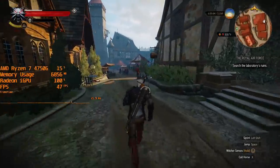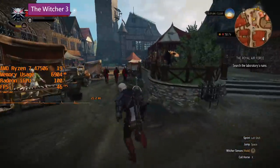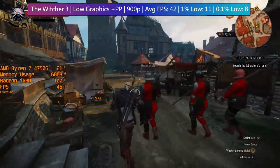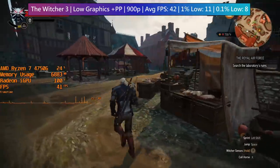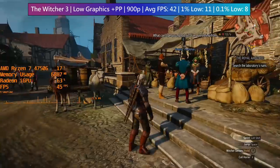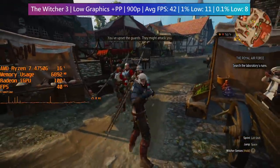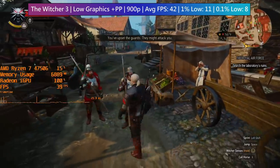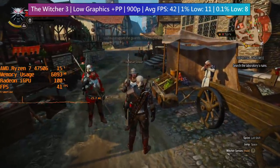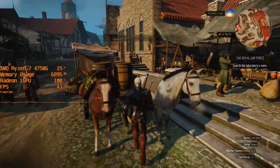The Witcher 3, despite being an older title, isn't as easy to run as you might think. 900p was actually the best way to play because 1080p, although okay, did cause some drops in Novigrad, which is quite off-putting — especially if you come from somewhere else on the map that gives you 35 FPS on this hardware. The graphics and post-processing options were both set to their respective low presets, and nothing else was changed.